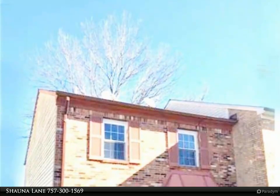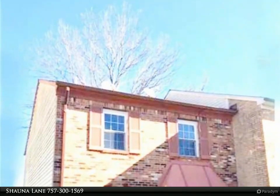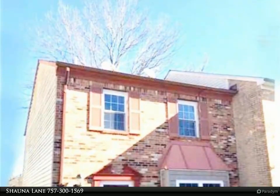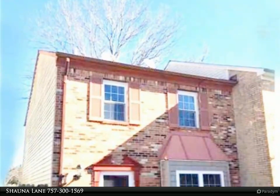This Berkshire Hathaway HomeServices Towne Realty property video is presented by Shawna Lane. Look no more — end unit townhome with hardwood flooring.